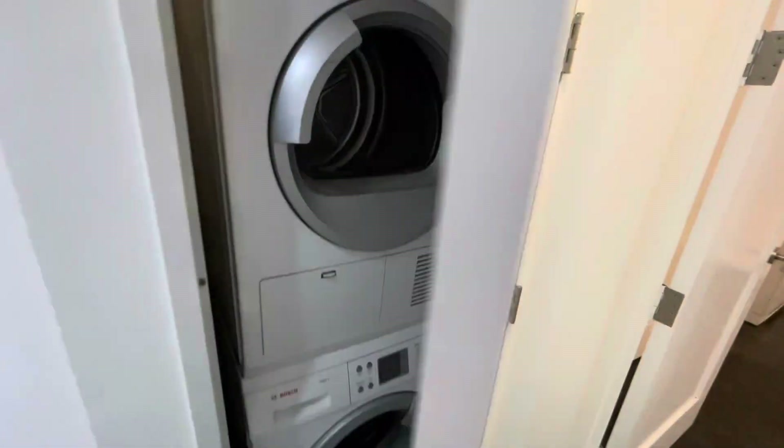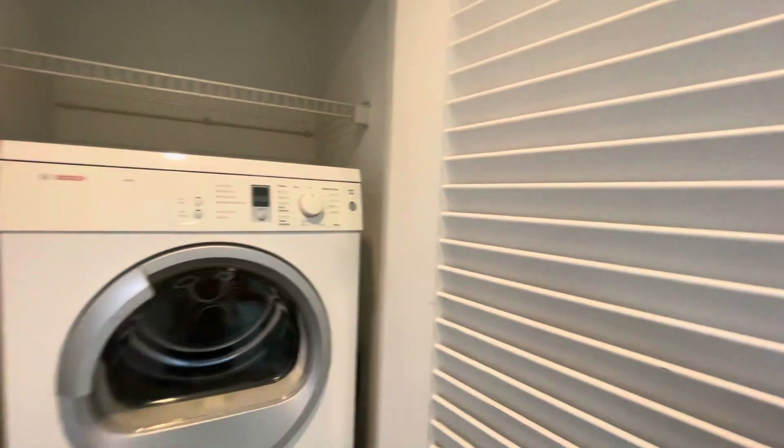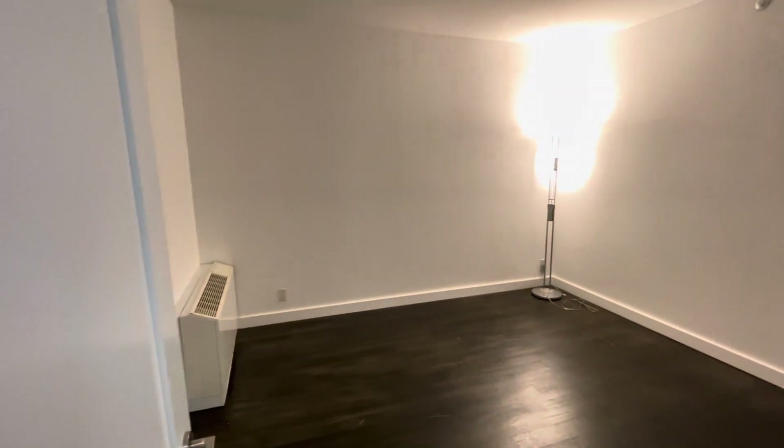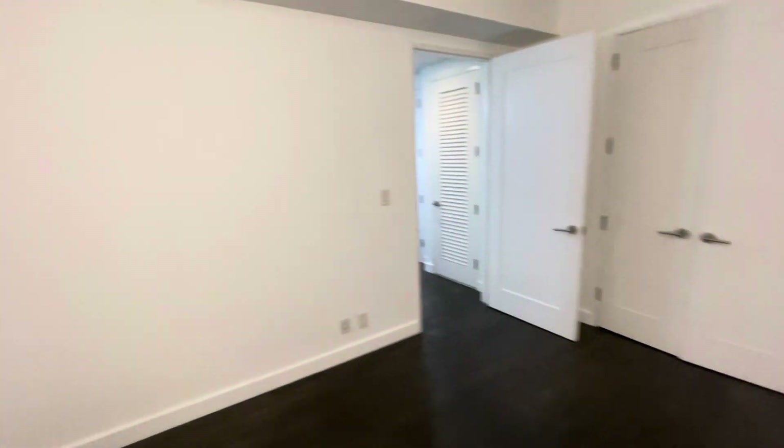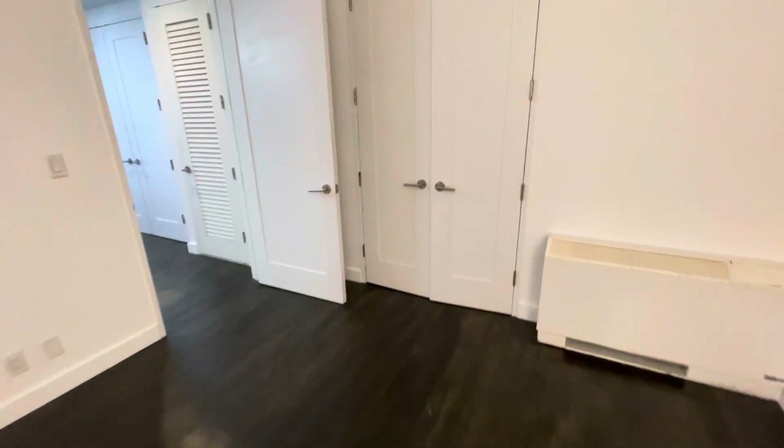You've got a closet, and your washer and dryer are stackable. Here is what acts as a bedroom, but there is no window. This apartment is legally a studio, but it does act as a one bedroom.